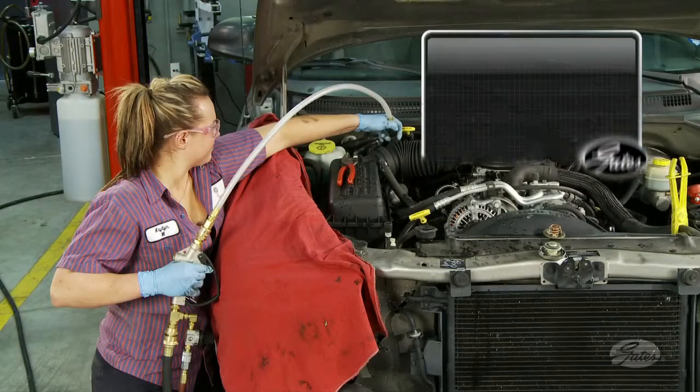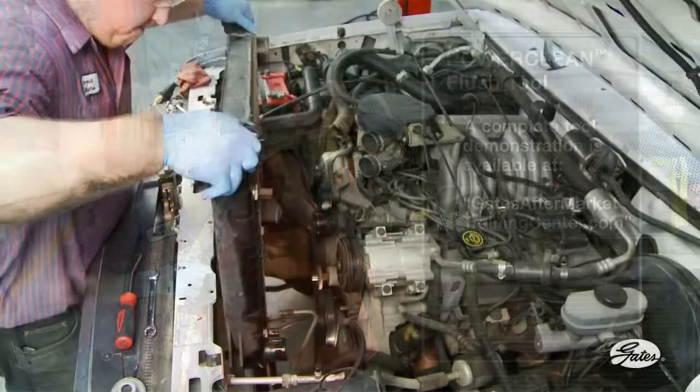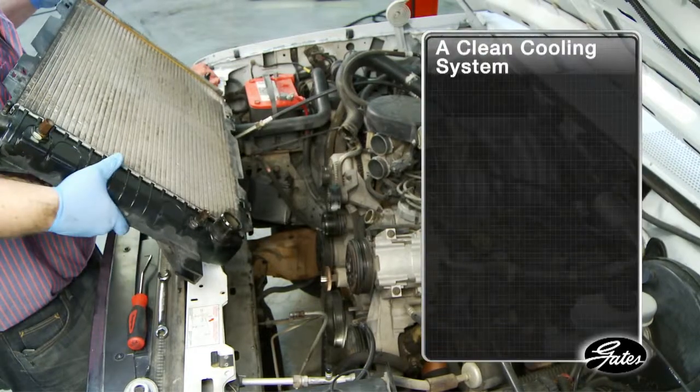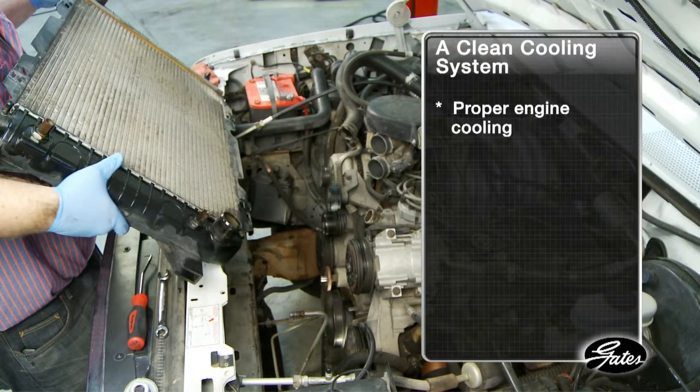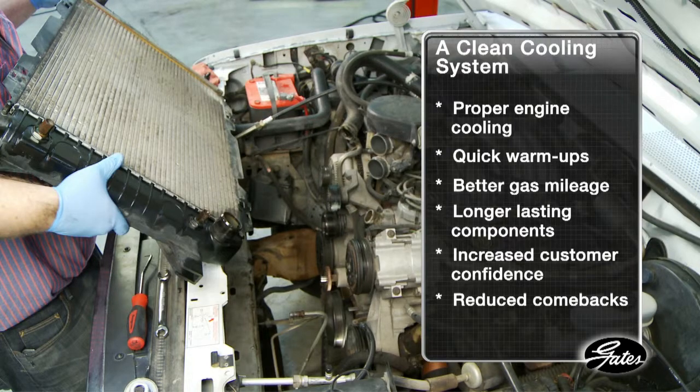A complete demonstration of the new PowerClean flush tool is available at GatesAftermarketTrainingCenter.com. As we've seen, damage from neglected cooling systems can be costly. A clean system, on the other hand, ensures proper engine cooling, quick warm-ups, better gas mileage, and longer-lasting cooling system components. That increases customer confidence in the shop and reduces comebacks.